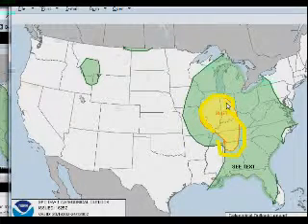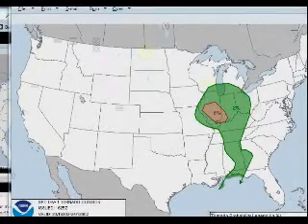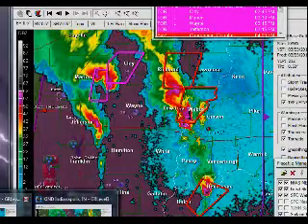Slight risk today. You can see across this area the tornado risk ends up being placed down across central Illinois and southwestern Indiana at 5%. We'll go quickly over to Doppler radar.